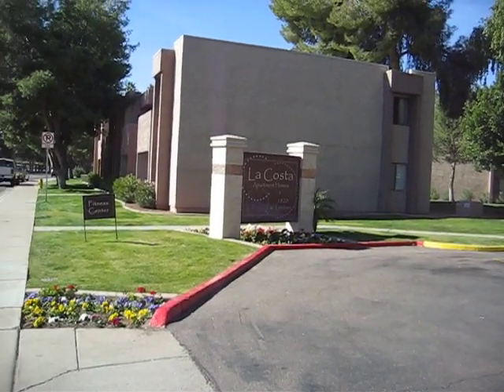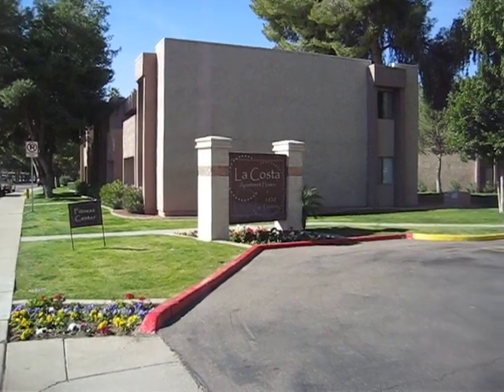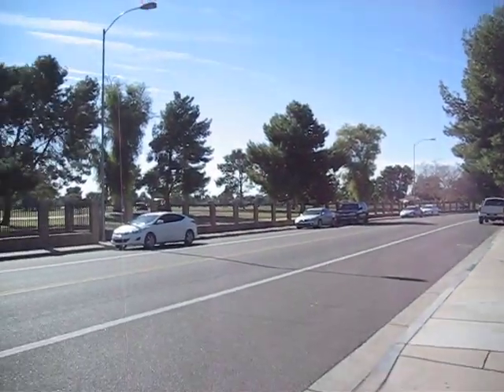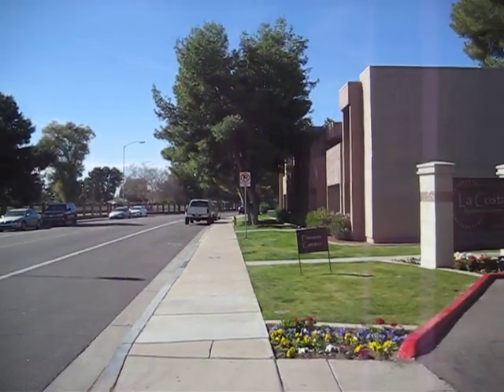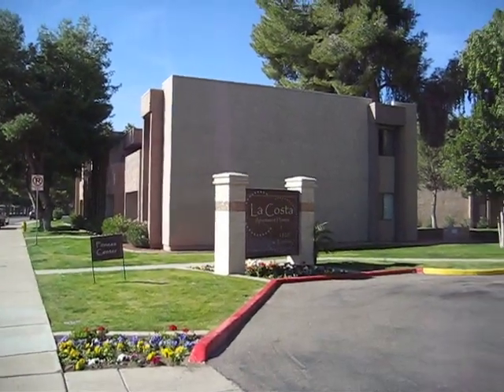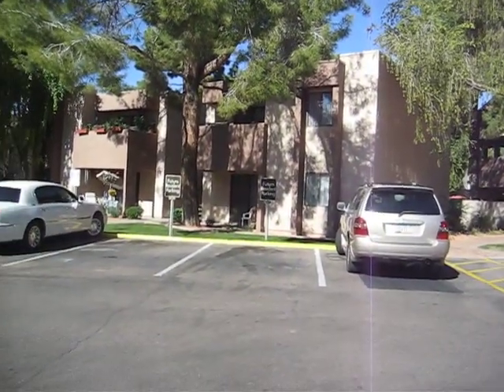This is La Costa Apartments at 1820 West Lindner Avenue in Mesa, 85202, adjoining Dobson Ranch. The golf course is directly across the street. It's a nice subdivision here in Mesa, just a couple of minutes from Waterstone and Highway 60 and the 101.